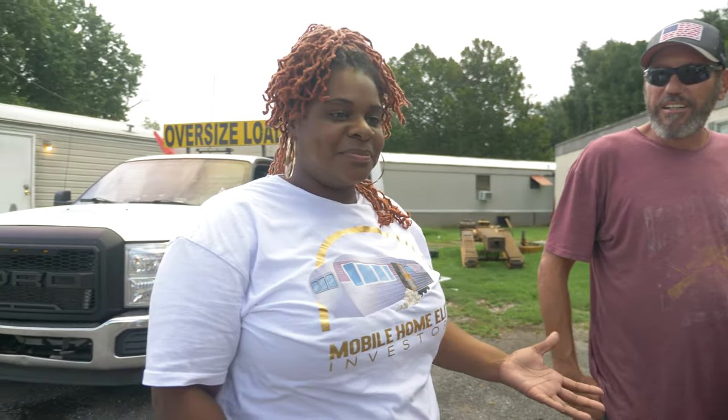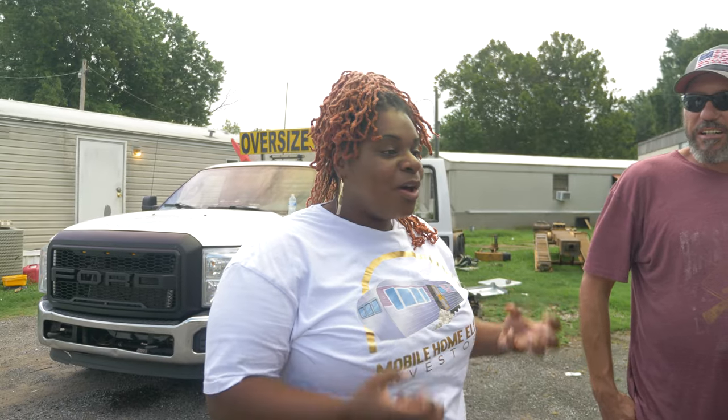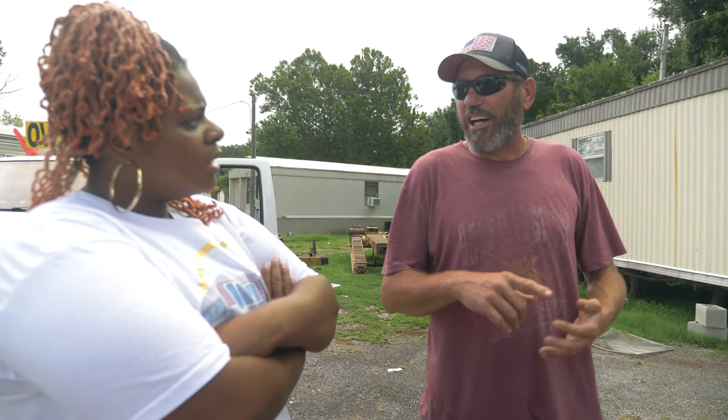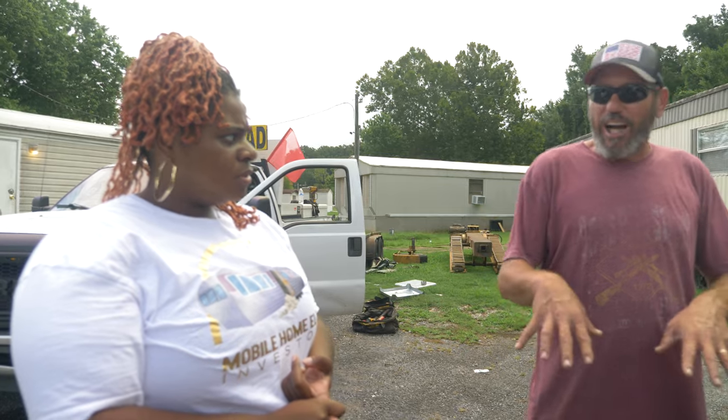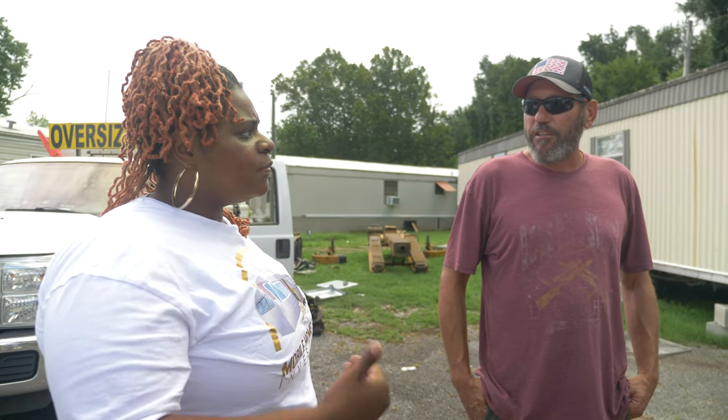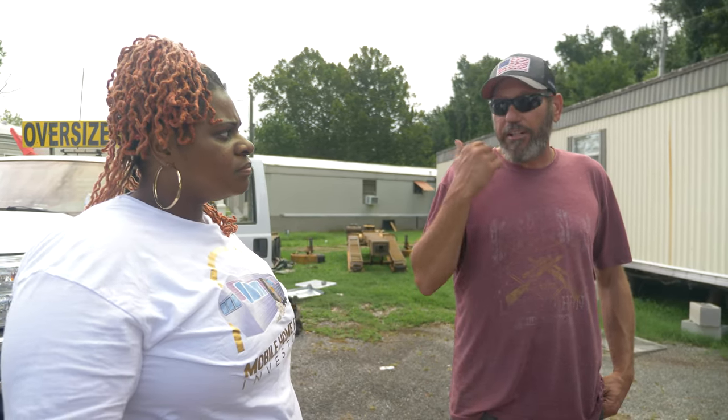The first thing we asked him — everybody wants to know — how do we find movers? What's the secret? Call the state fire marshal, because they're the ones that license us. They know every mover in that state. Right now you'd call the Tennessee State Fire Marshal in Nashville, and they'll give you a list of every active mover in the state.